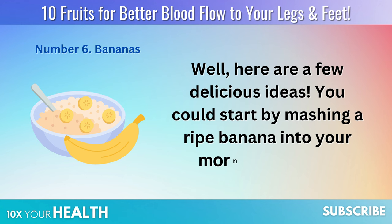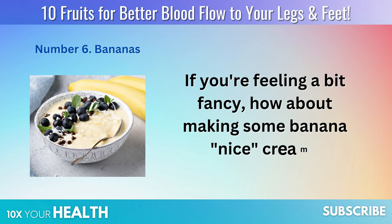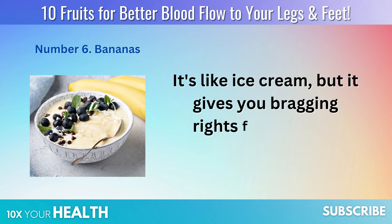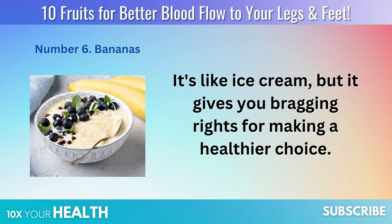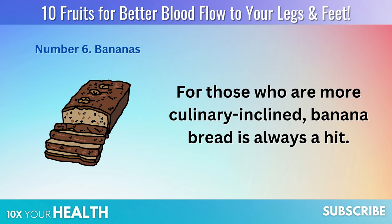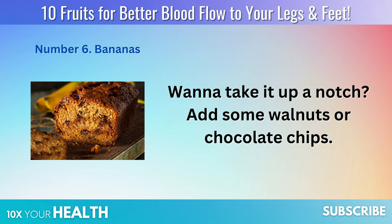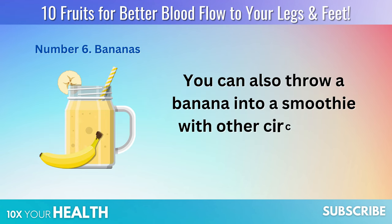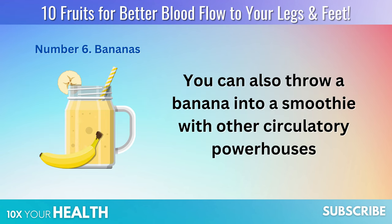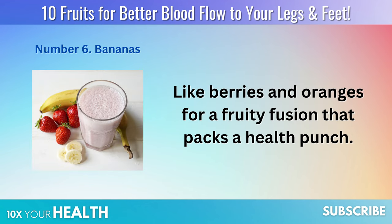You could start by mashing a ripe banana into your morning oatmeal. If you're feeling a bit fancy, how about making some banana nice cream? It's like ice cream, but it gives you bragging rights for making a healthier choice. Banana bread is always a hit — add some walnuts or chocolate chips to take it up a notch. You can also throw a banana into a smoothie with other circulatory powerhouses, like berries and oranges, for a fruity fusion that packs a health punch.